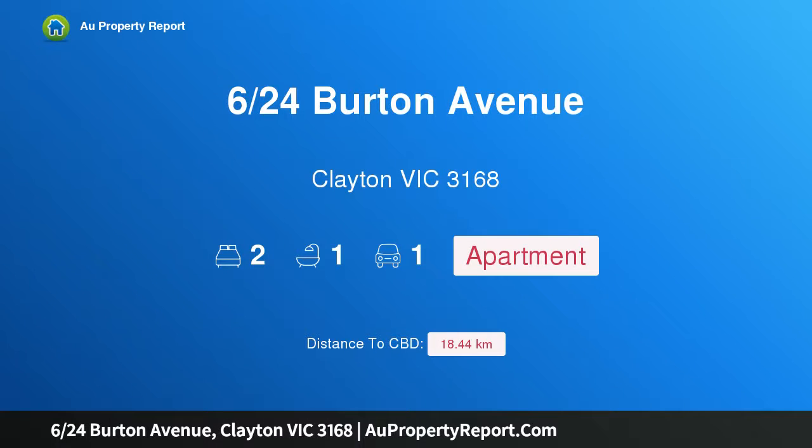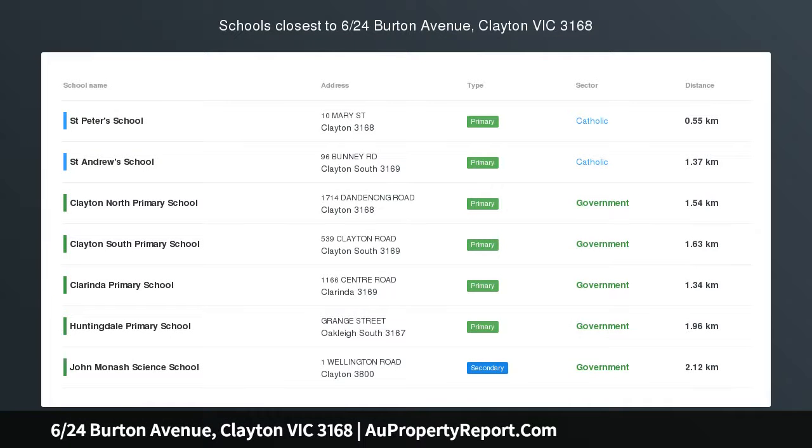Hi, I am glad to introduce property 624 Burton Avenue, Clayton, Victoria 3168 — a ground floor residence in Central Clayton. Located at the heart of Central Clayton, inarguably one of its best streets, is this spacious and modern ground floor two-bedroom apartment that's sure to be the envy of your friends.